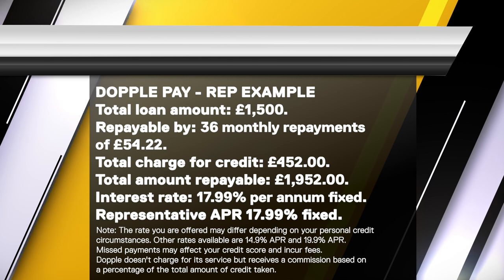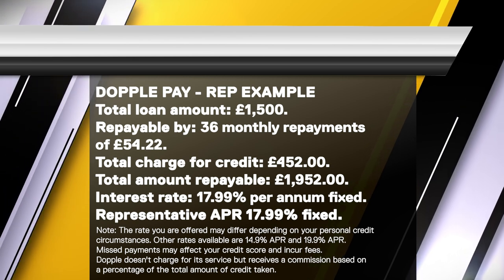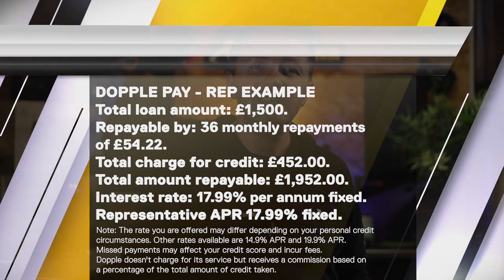Here's a handy example of the rates that you may be offered. Note the rate you are offered may differ depending on your personal circumstances. Other rates are available, missed payments may affect your credit score, and fees will occur. Doppel doesn't charge for its service but does receive a commission based on a percentage of the total amount of credit taken.